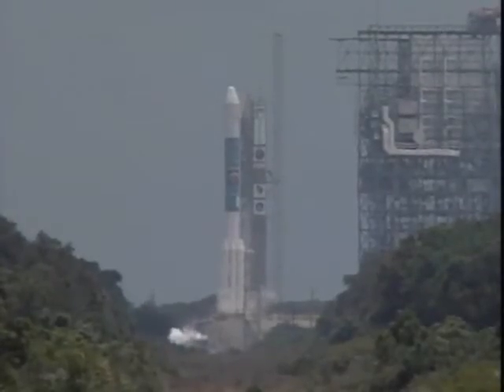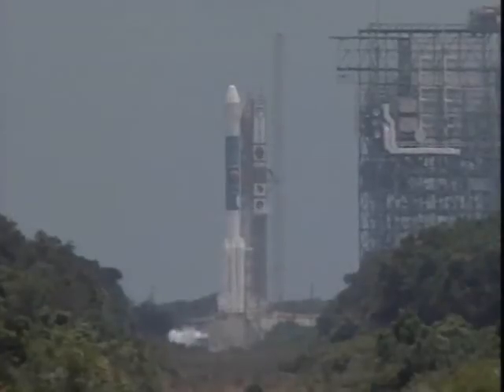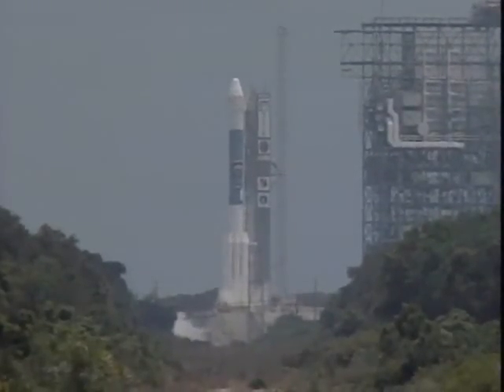T-minus 20 seconds. T-minus 15. T-minus 10. 9, 8, 7, 6.